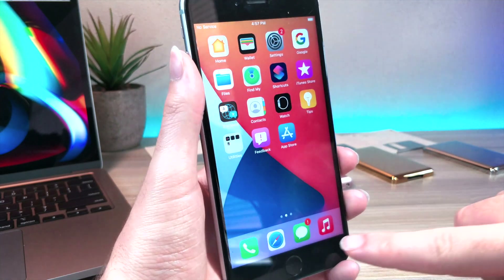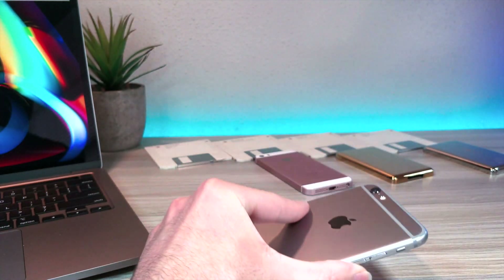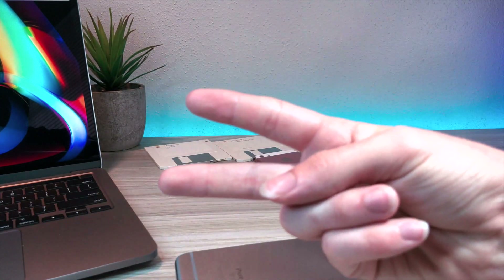That's about it for this video. Just a quick little update as to what is new since the official release of iOS 14. Thank you so much for watching, and as always, peace.